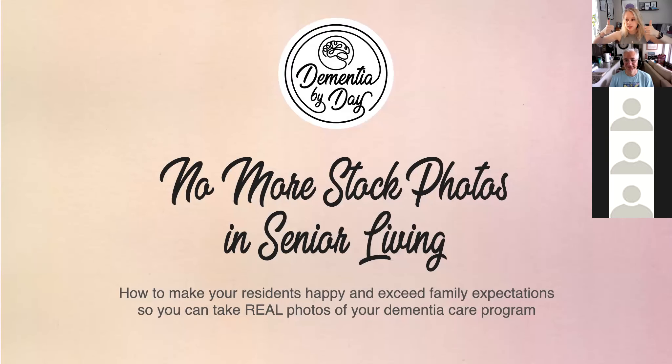All right, you can see this — yes, you can see the screen. This is 'No More Stock Photos in Senior Living: How to Make Your Residents Happy and Exceed Family Expectations,' so you can take actual photos of your residents instead of just relying on stock photos, which I keep seeing everywhere — and oddly enough it's always the same pictures.